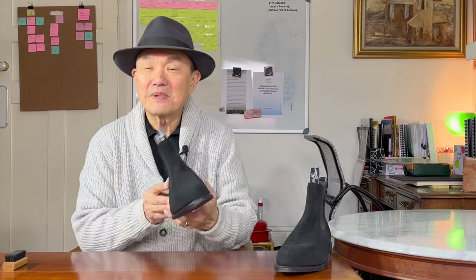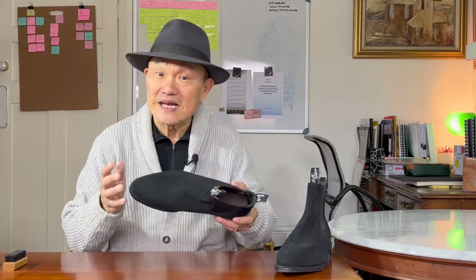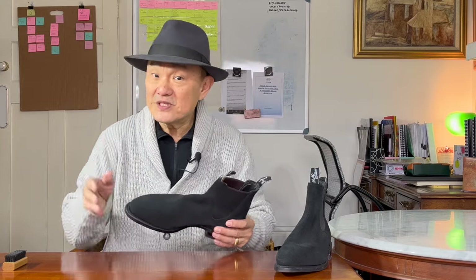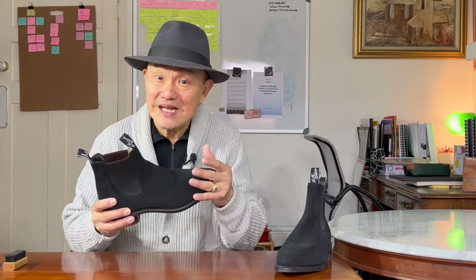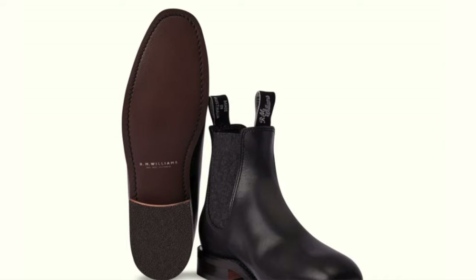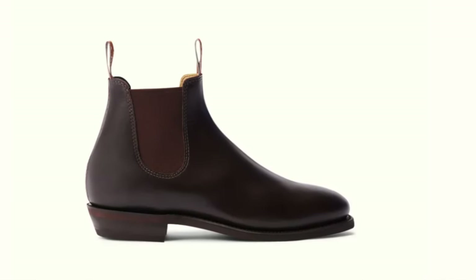Let me tell you a secret. On the R.M. Williams website — link below — this Macquarie boot is in the men's section, but it's labeled unisex. But if you go to the women's page, you won't see it. The closest you get is the Erika or the Adelaide, but not really, because one has a chisel toe and the other's a bit shorter. So if you like this style, you need to buy it from the men's page.